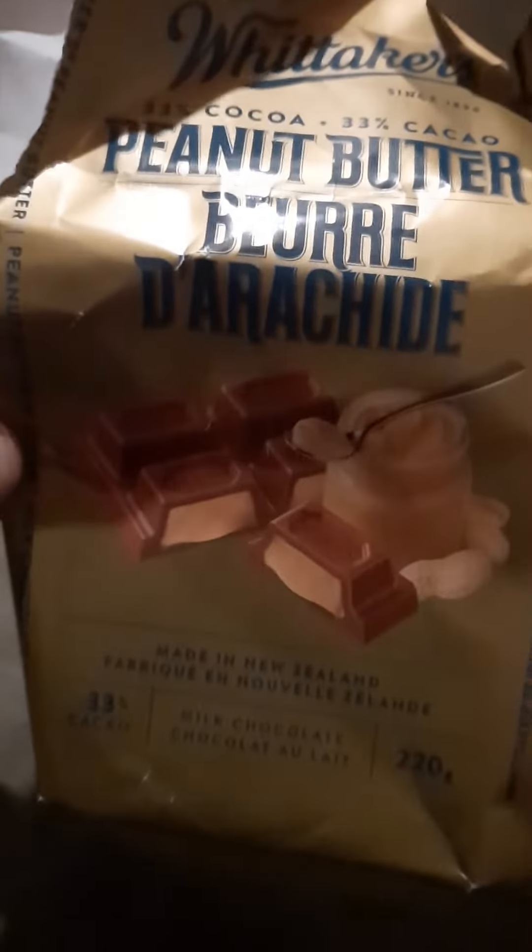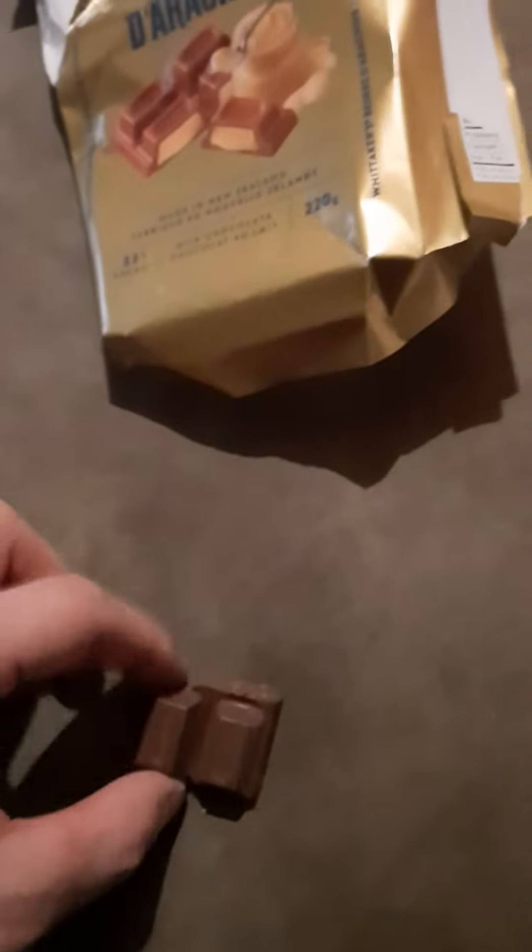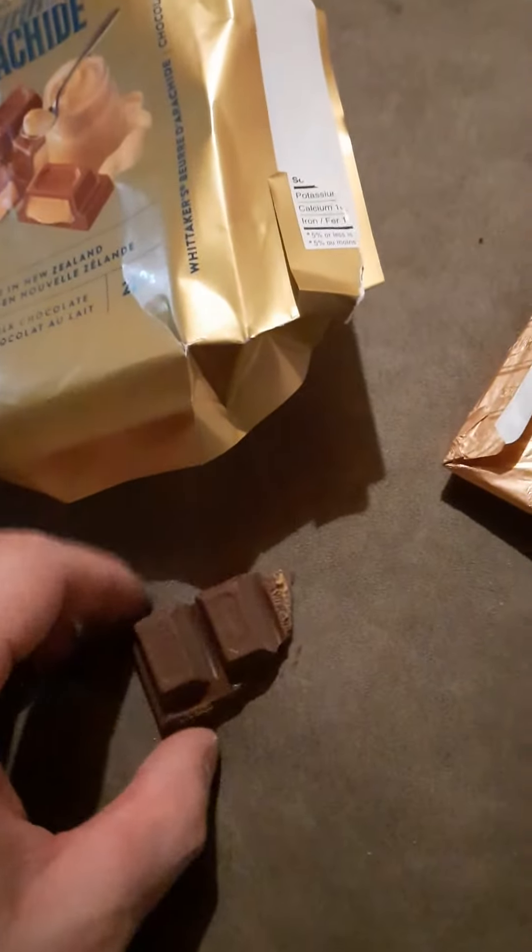I've had this many times, this peanut butter bar. It is just... a review just doesn't do it justice. It's a solid 20 out of 10. It's just the chocolate and peanut butter — so smooth, so good.